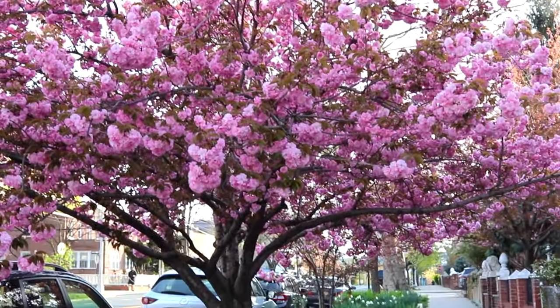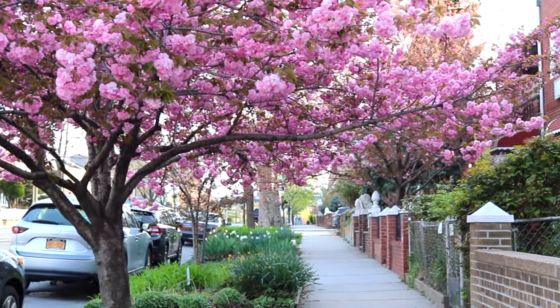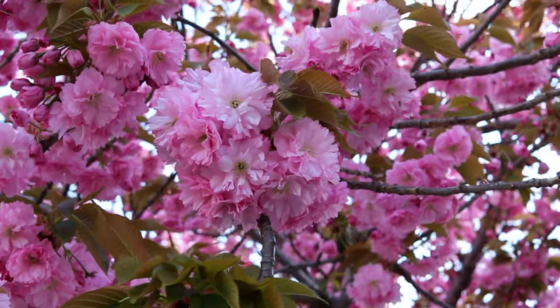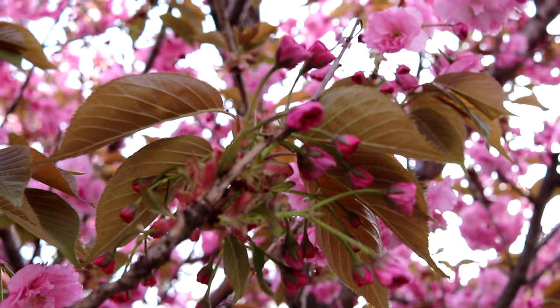Hello! Welcome to another episode of Tree Talks from NYRP. Today's springtime showstopper is Prunus serrulata, also known as the Japanese cherry or sakura tree.